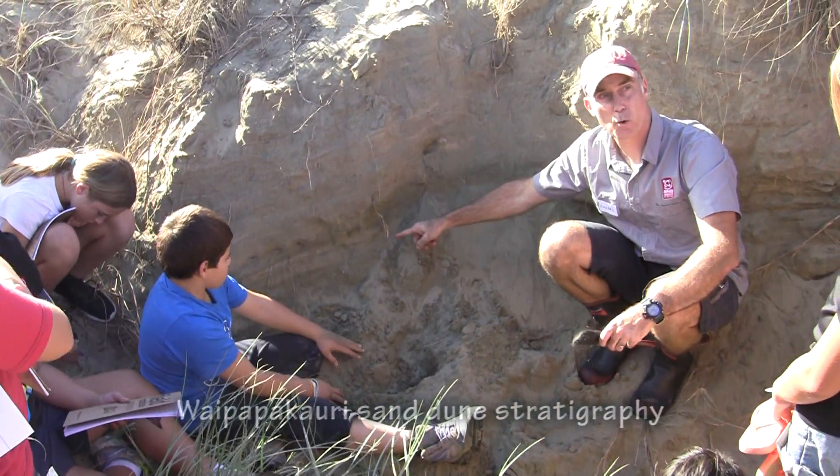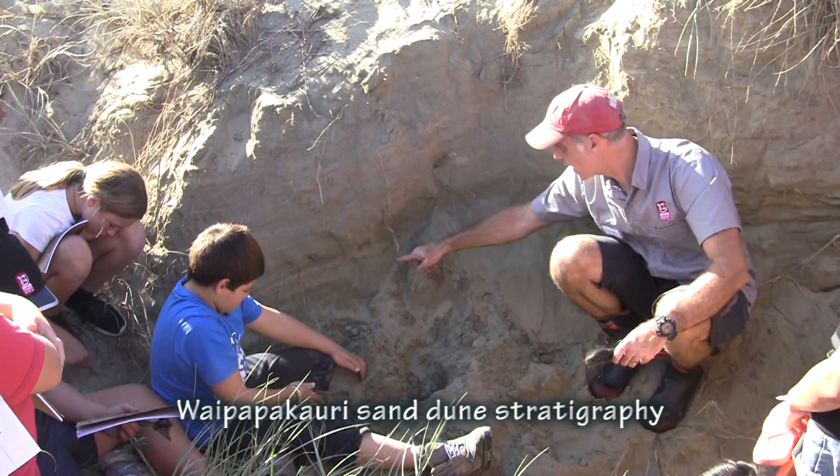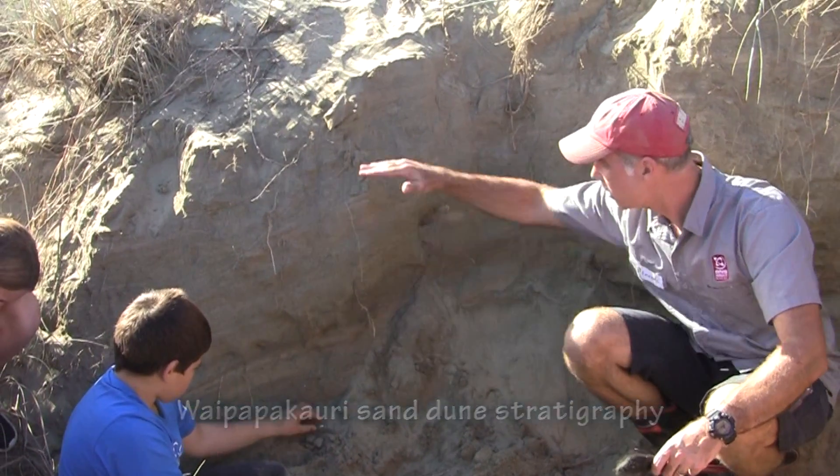What you're seeing here is a tape recorder of time — each of those layers records an instant in time. Older, younger.